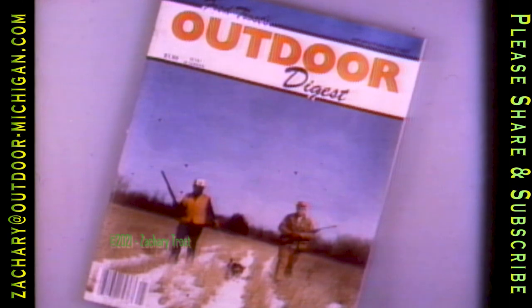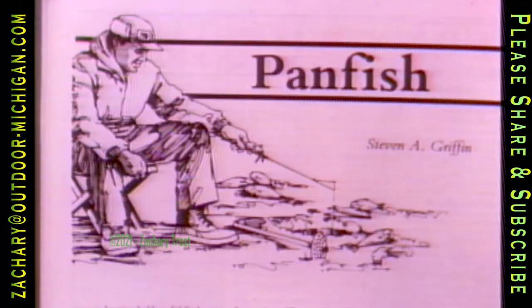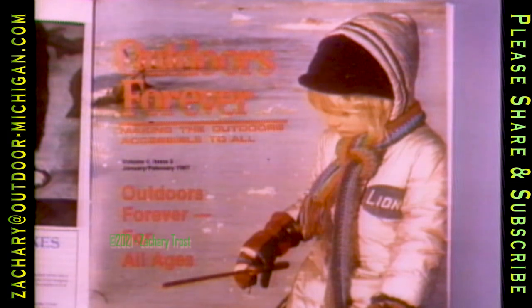The current issue of the Outdoor Digest is where you can find the recipe for Golden Fry Batter, along with all of our Michigan Outdoors recipes for January and February. The Digest contains articles on hunting, fishing, shooting, and wild game cookery, plus the Outdoors Forever supplement with articles and information on how you can make the outdoors a lifetime activity.